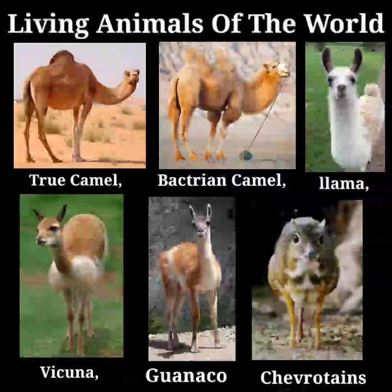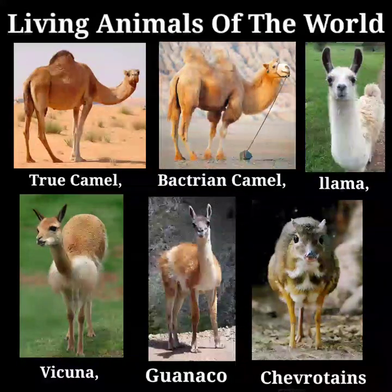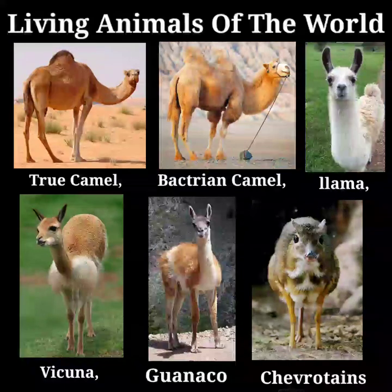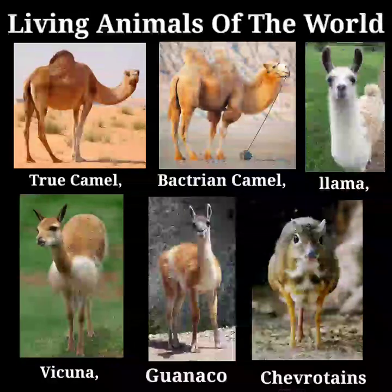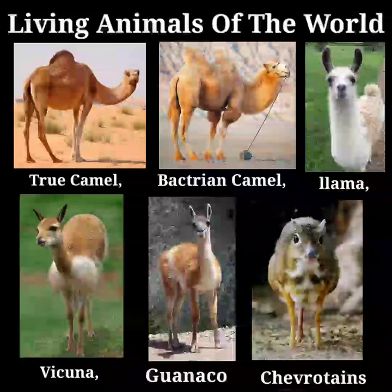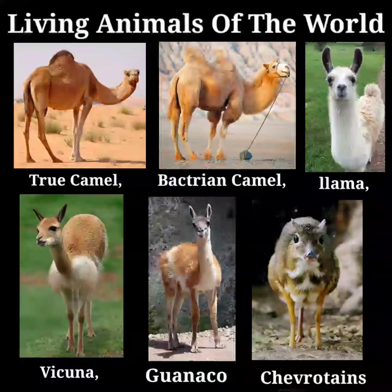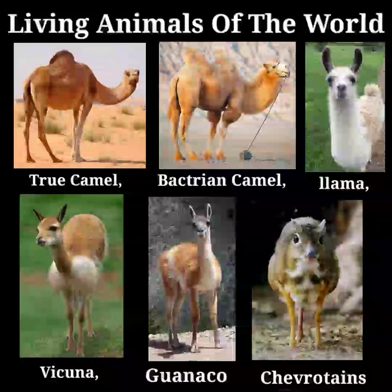It is said that when camels pass a mounted man in a narrow path, they will turn their heads suddenly round and endeavor to inflict a bite on the rider's arm or shoulder. This is naturally much dreaded, as a camel's bite is particularly severe. Much care has been spent in the breeding of the camel. In the Sahara Desert, says Canon Tristram, the Tuareg is as careful in the selection of his breeding Mahari — a fine race of the dromedary — as the Arab is in that of his horse. The pedigrees are handed down, and many a dromedary can boast a genealogy far longer than the descendants of the Darley Arabian.